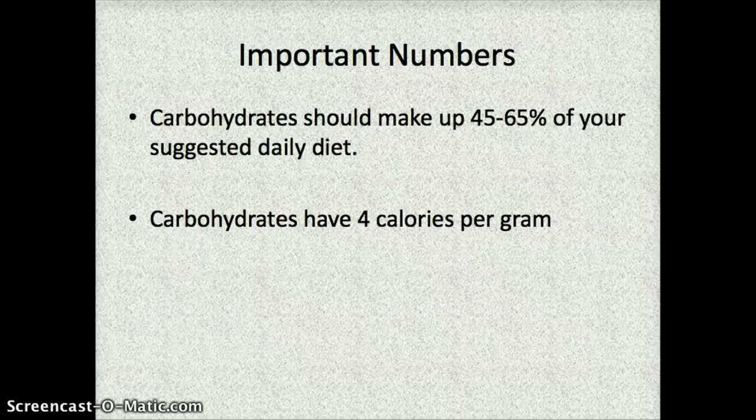Some important numbers to know when it comes to carbohydrates: carbohydrates should make up a very large percent of your daily diet. Depending on your exercise goals, activities, or dietary needs such as food allergies, carbohydrates should make up between 45 and 65 percent of your daily diet — that's just around half or a little bit more for most of us. You should also know that there are four calories per gram of carbohydrate, so you can use the weight of a food to figure out how many calories its carbohydrates are worth.